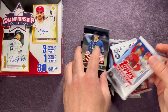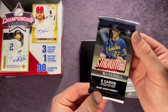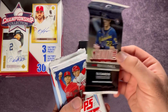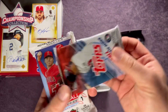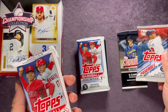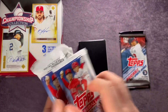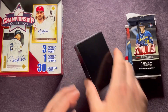It looks like these are all newer product. We've got a 2021 Stadium Club five-card pack, a 2022 Series One 16-card pack, a 2021 Update 16-card pack, and our fat pack is Series One from this year. So maybe we can pull a Wander Franco rookie. We'll go ahead and open them in this order.